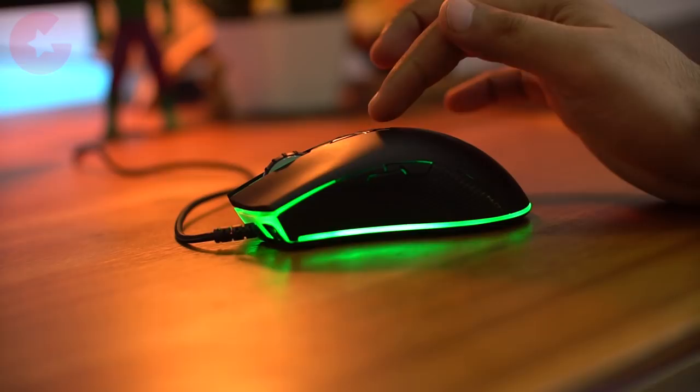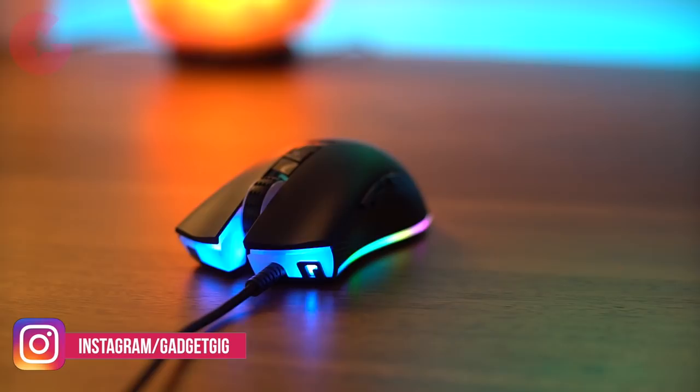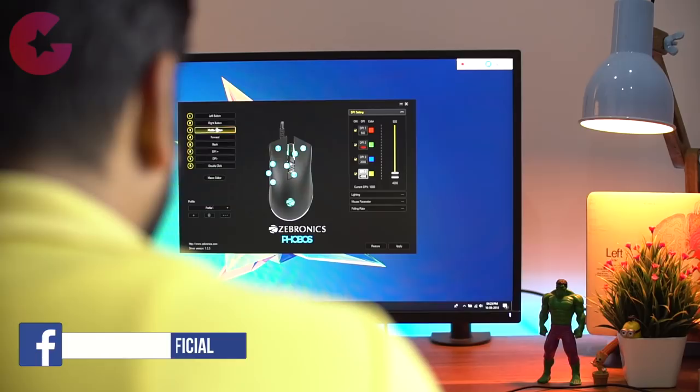Phobos also offers a high DPI of 4000 which is switchable from the buttons on the top. There is a different color for each preset DPI mode, which can also be configured through the PC software. Apart from that, this mouse also offers true RGB LED lights with 11 light modes. For each DPI preset mode there is a different color, and from the button at the bottom you can switch it to RGB mode — it looks wonderful, with light going around the edges of the mouse. Using the software you can also customize the RGB lights.